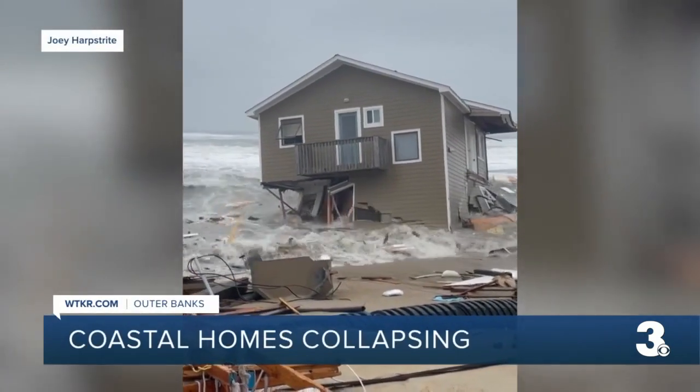Five years ago, that house was a couple hundred yards from the ocean. Building inspectors as well as the Park Service have been engaged with the property owners in that area for some time, over the last several months.